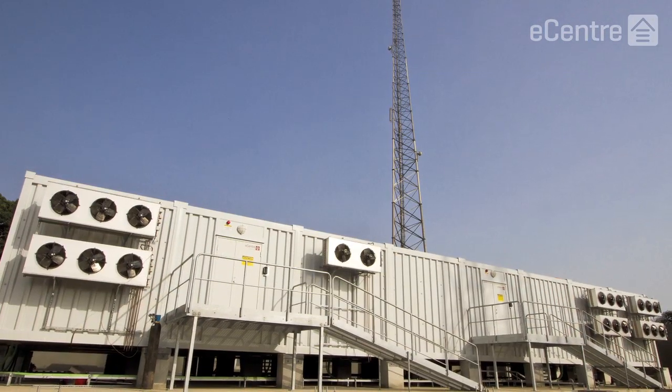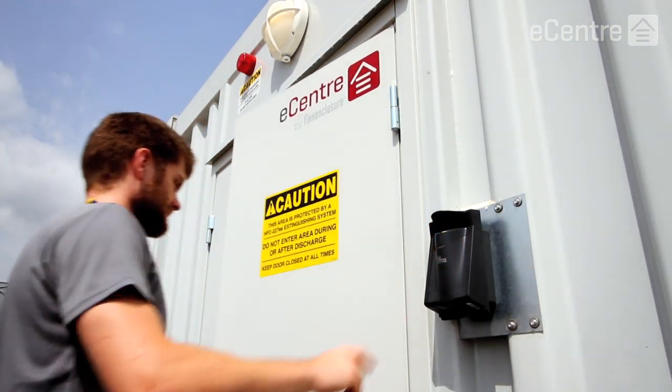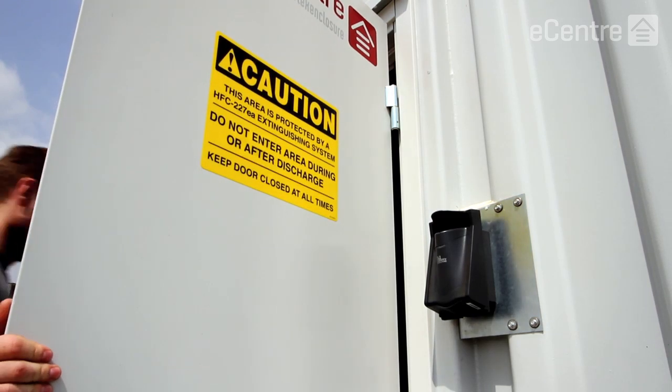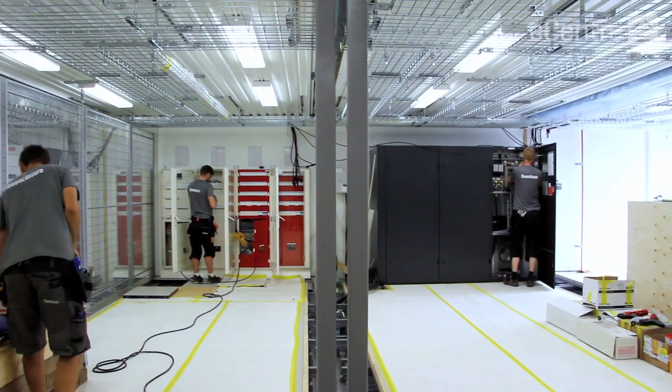Both of these facilities will be centrally managed from our National Network Operations Center. They will help bring MTN and Cote d'Ivoire up to the standards of the most technologically advanced countries in the world in terms of ICT infrastructure.